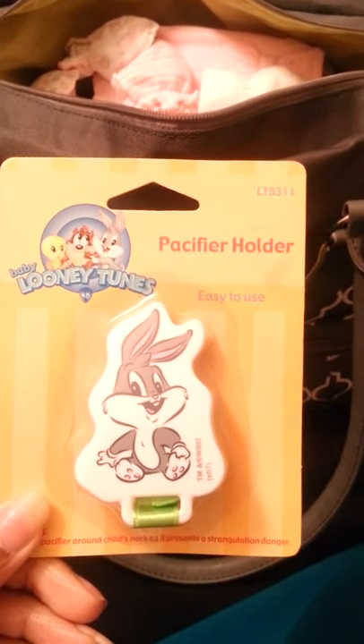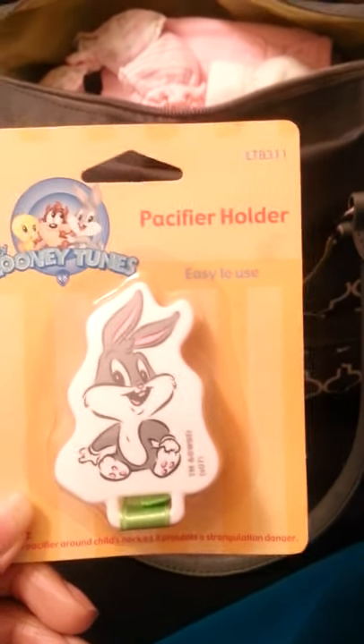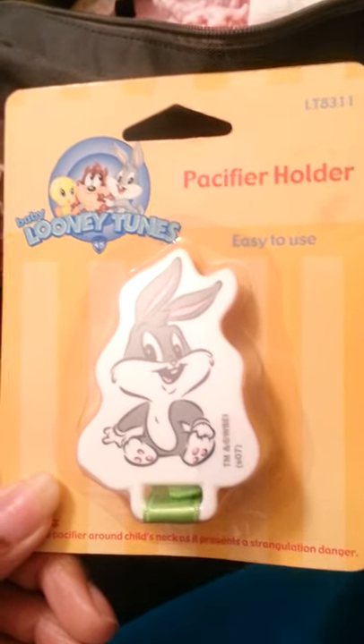She has this pacifier holder — it's Bugs Bunny because that's the lady's favorite character. She loved Bugs Bunny and she said she had to use this one first, because she also had a cupcake one, and everybody knows I love cupcakes. So I decided to let her use this one first because the lady really wanted to. I do use pacifiers — I just feel like it's a good way to get your kids to calm down.